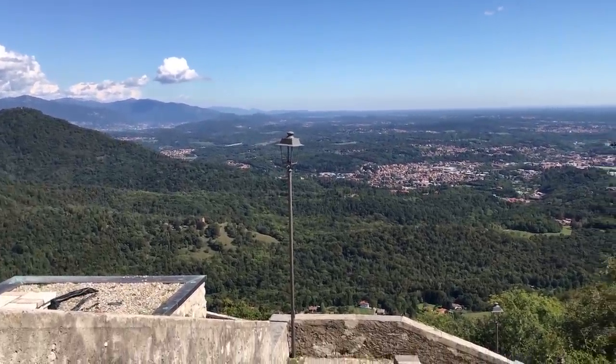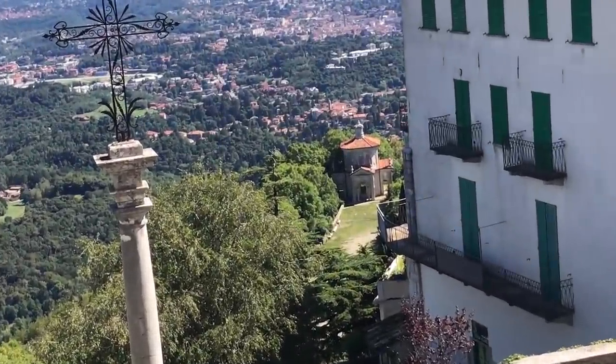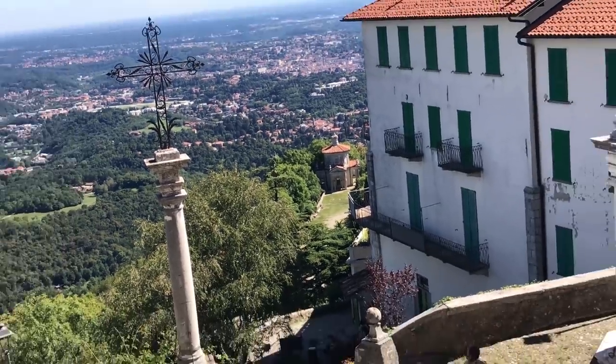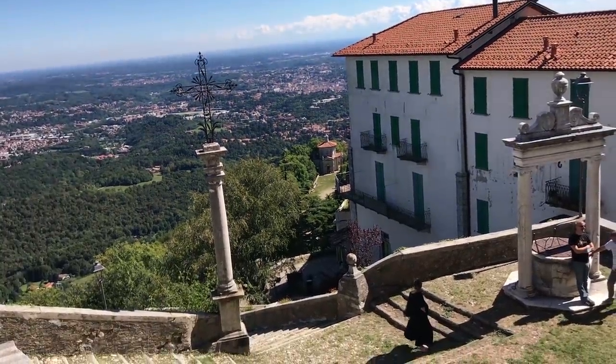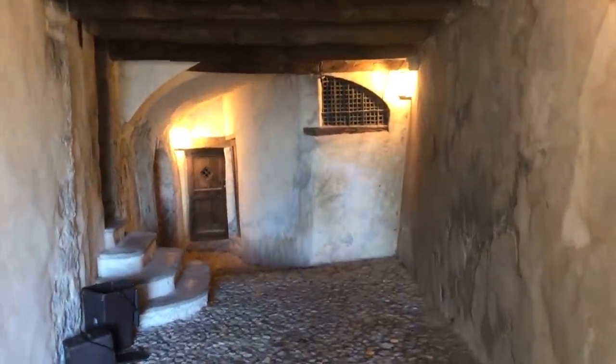When you park down below, unfortunately you get harassed by beggars and they get quite aggressive. That's a downside to it. They were even intimidating old people — that's a shame. I wish the Italian government would do something about that.